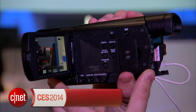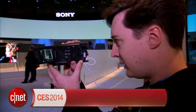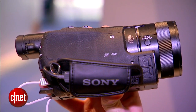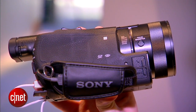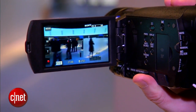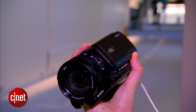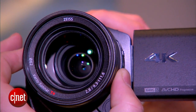This is Sony's first 4K camcorder that's not aimed at people who are full-time video professionals. It's called the FDR-AX100 and it's got a one-inch sensor and shoots 4K at either 24 or 30 frames per second. It is pretty chunky, so it's pushing the boundaries of portability, but it feels quite comfy to hold. It's got a 12 times optical zoom and I'm hopeful that the picture quality will be really good.